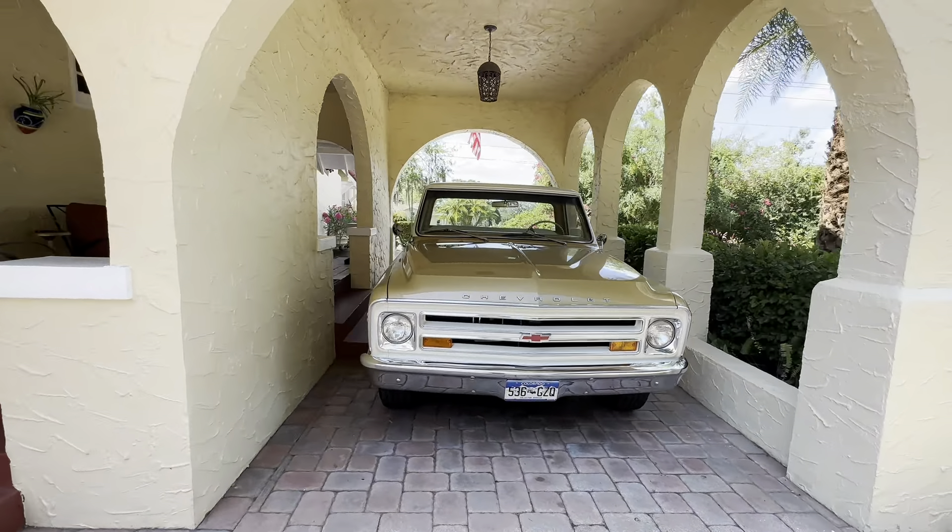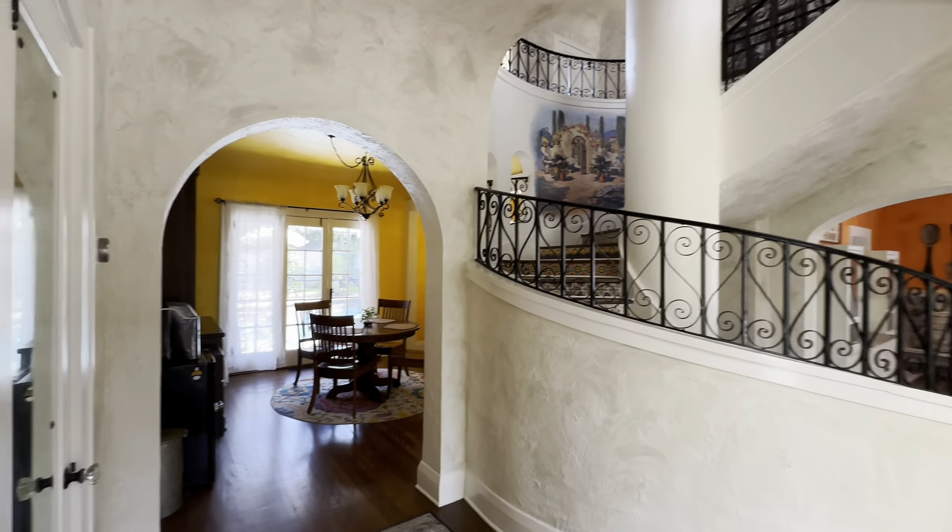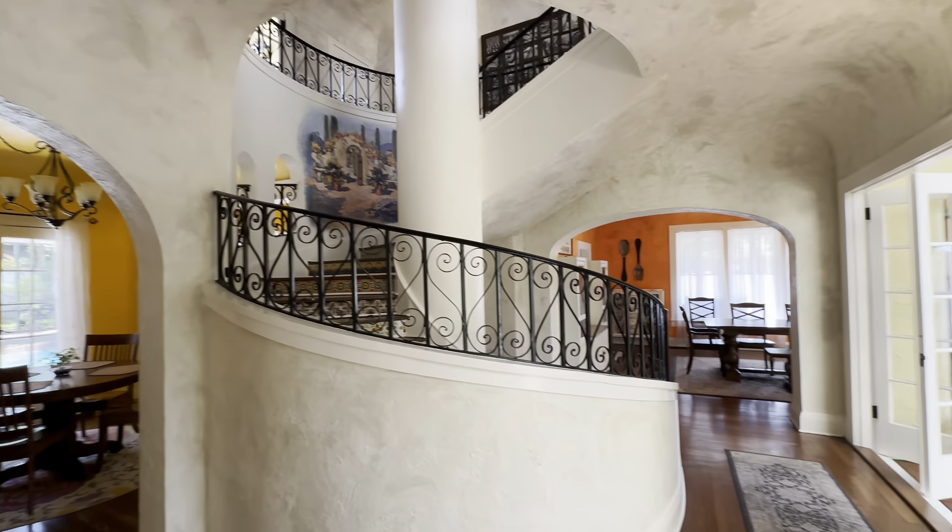Check this out when you first walk in — the beautiful smell, and look at these arches. I mean, seriously, if you're watching this video, I hope you enjoy this and can see as much of this as I'm seeing, because it's seriously absolutely gorgeous.